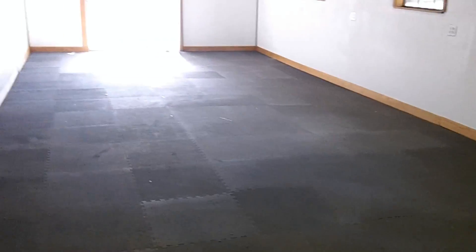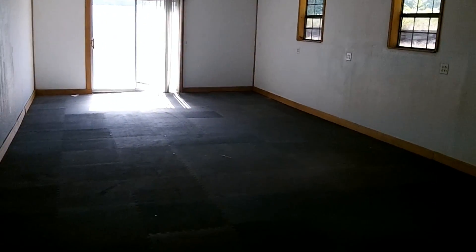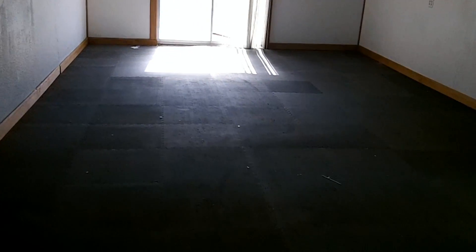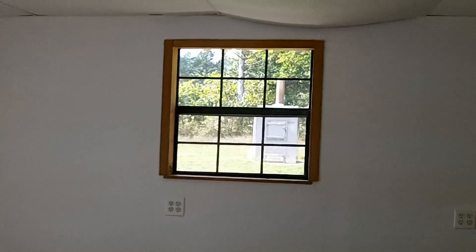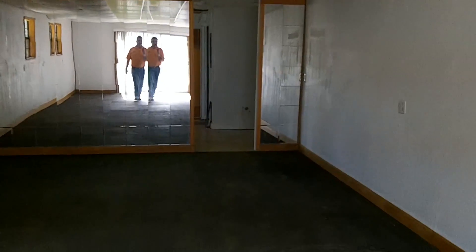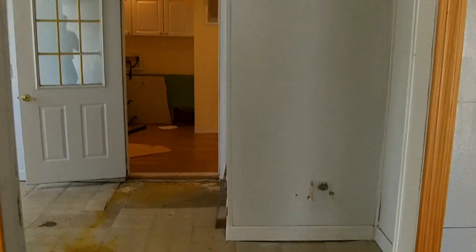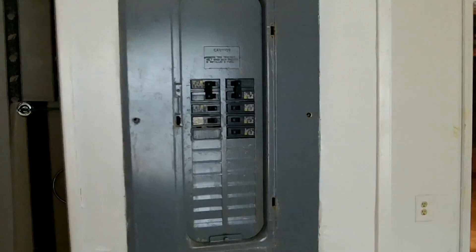This room over here is just a large space — it could be a family room, living room, or exercise room, which is what it appears to have been at one time, because there are foam pads for doing aerobics and stuff like that. This is set up for a possible bar sink here. This is the pump room again, and here's another electrical panel.